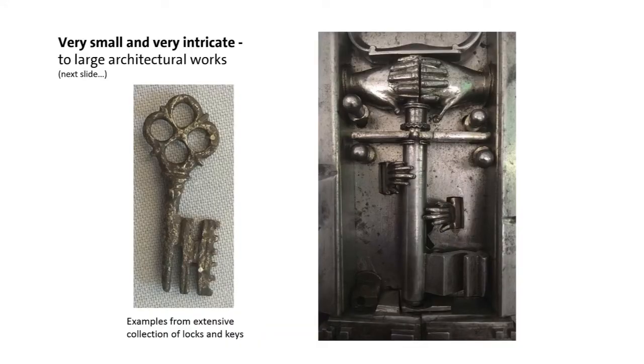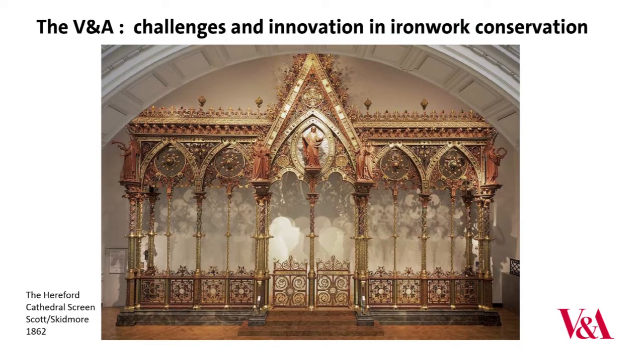We also have small, intricate steel objects — locks and keys. I love the puzzle padlock: you literally have to get the combination right, and then those little hands spring apart before you can reach the key. And at the other end of the scale, to large-scale ironwork: the magnificent Hereford screen, weighing about nine tonnes, which brings me to my main subject — challenges and innovation.